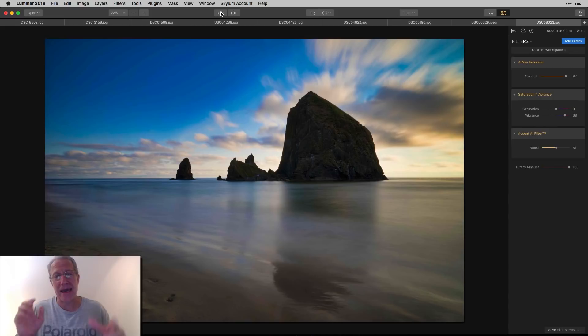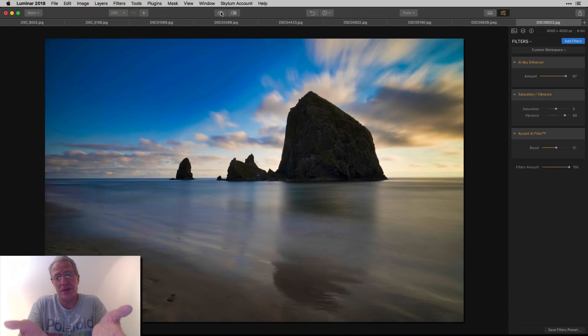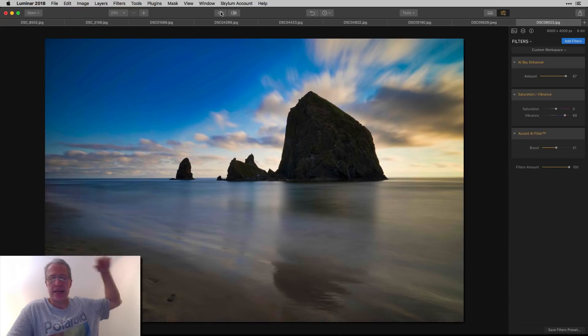So that's the AI Sky Enhancer — free update if you already own Luminar 2018. If you don't, hit that link, save 10 bucks with my coupon code, get it for $49. If you've got 2017, upgrade for $39. Full disclosure: I'll make a couple of bucks if you use my affiliate link — I use these products because I love them and they make my images gorgeous. Thanks for watching, let me know if you have questions, and I'll see you soon!